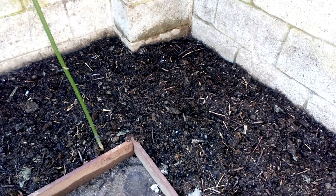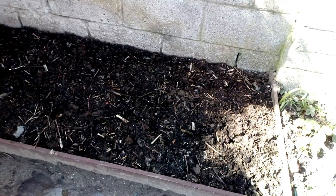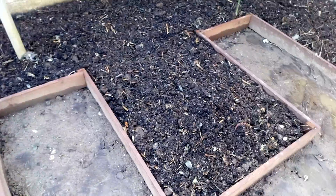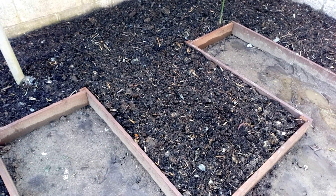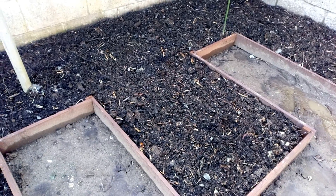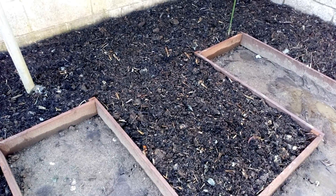Everything that's going in here is going to be transplanted. I might try and direct-sow some flower seeds into this little bed. My aim for this one is to put a redcurrant bush and a blackcurrant bush in — I was hoping to get it done this year, but things are running a wee bit late so they'll be going in here. I'll try and get some flowers in for now.